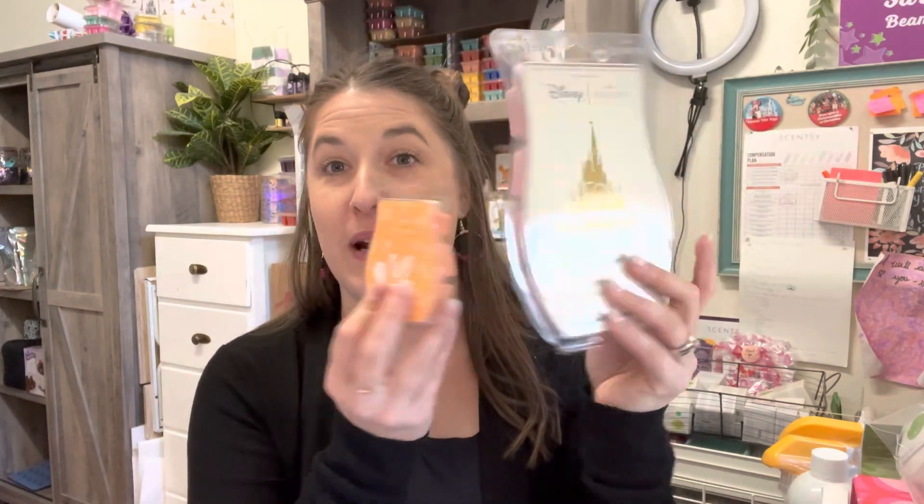Another perk is the ability to order bricks. If you're not familiar with what bricks are — this is a brick — it is a huge bar of wax. In comparison to a regular Scentsy bar, it is a ton of wax. These can also be used for half price, and they come in a select number of fragrances.